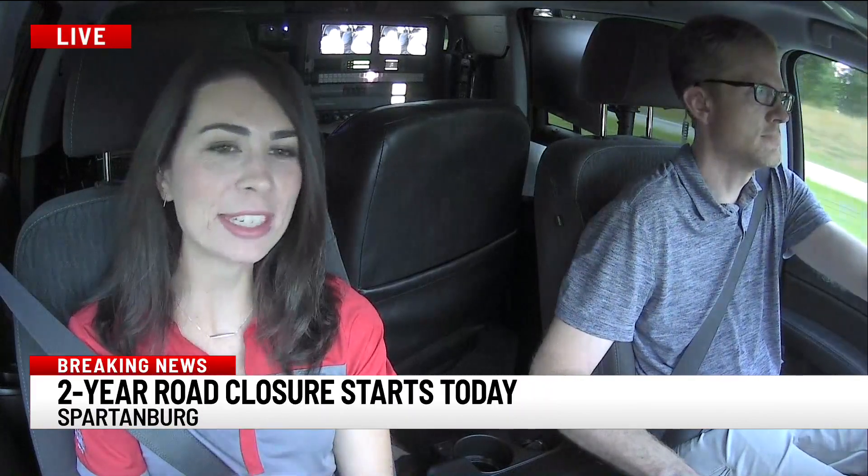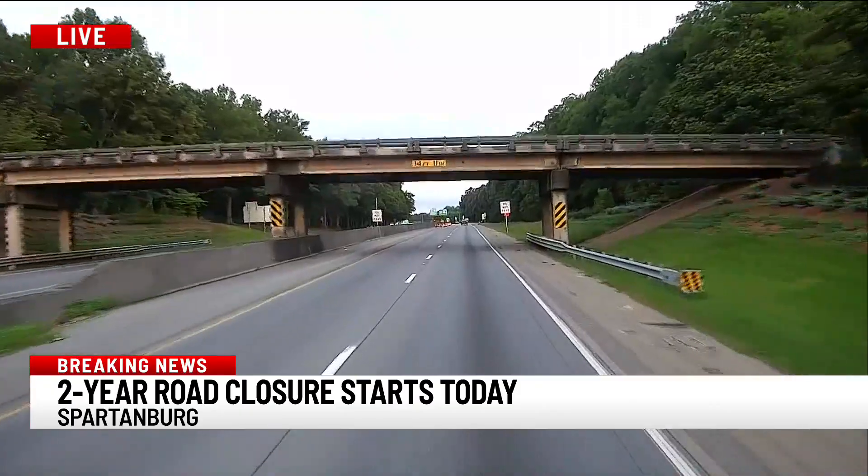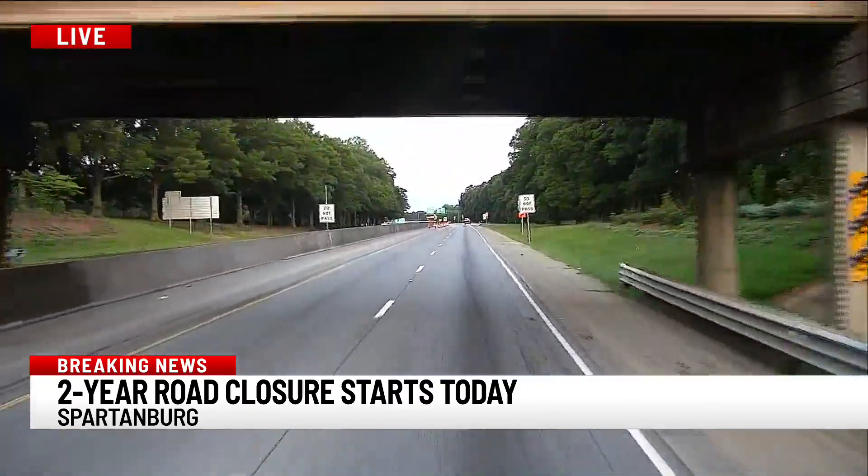Photographer Ryan Goodman giving us just a little bit of a look. There's a detour coming up in about 1,500 feet. We're on Business 85 headed southbound, headed toward Greenville.